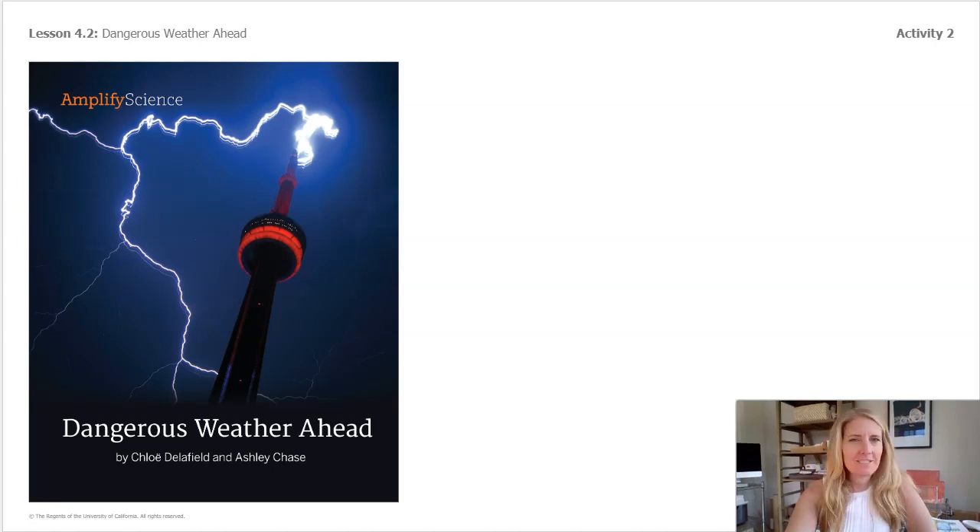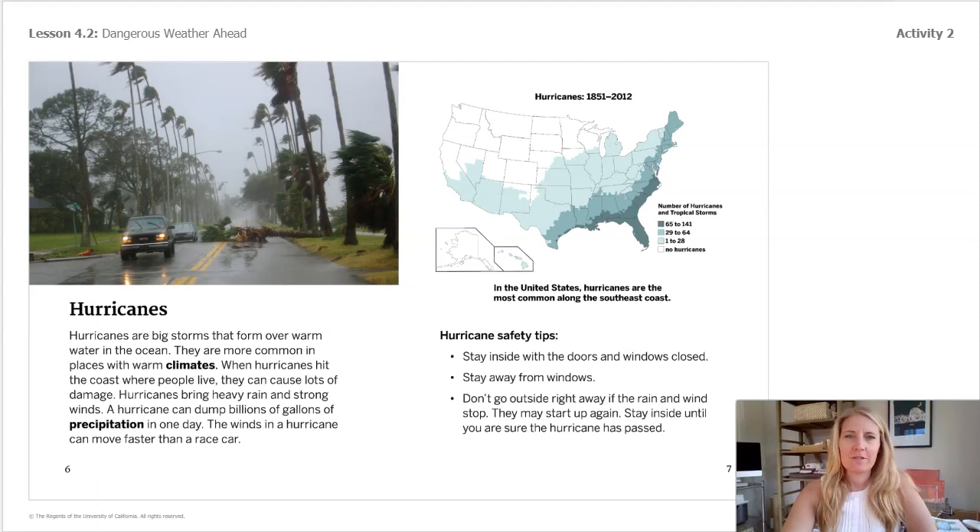Welcome back from our reading. We are going to take a few minutes and look back at page six. The map here shows where hurricanes have happened and how many there were in the United States between 1851 and 2012.